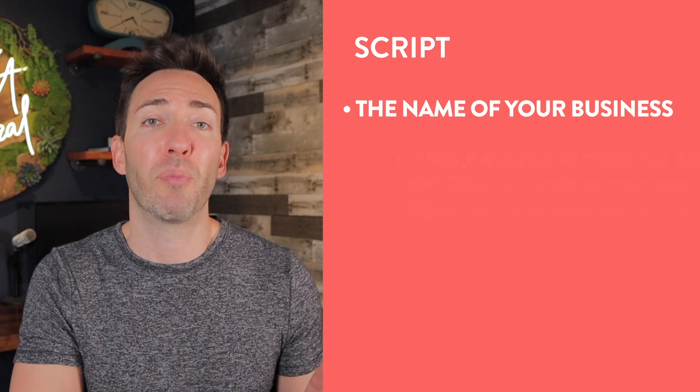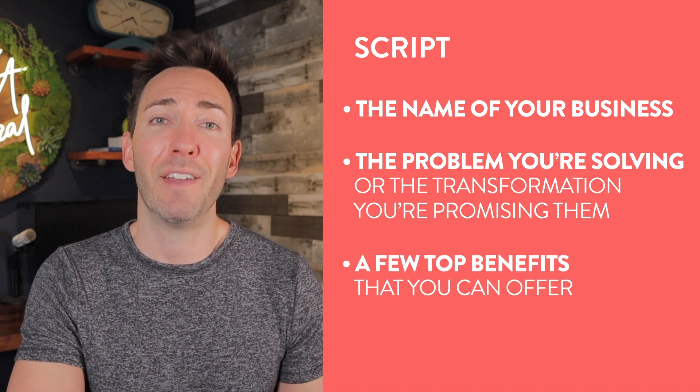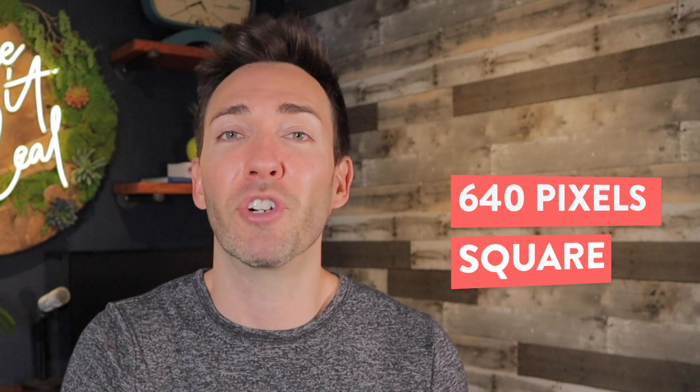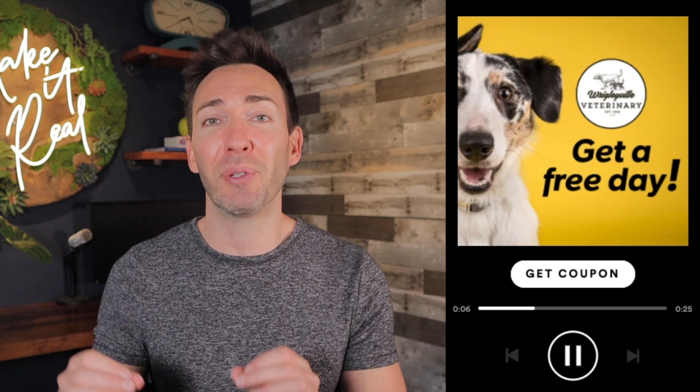Next, you need a script that comes right in at 30 seconds, which usually means about 70 to 80 words — but keep in mind they do limit you to 70. Here's what you want to hit in that script: the name of your business, the problem you're solving or the transformation you're promising, a few of your top benefits, and finally a call to action for them to tap their screen to redeem your offer or learn more. You also need a graphic that's exactly 640 pixels square to help sell your offer visually — an eye-catching background image, your logo, and your special offer spelled out as simply as possible. You can use the free online image editor Canva to make this in just a few minutes.